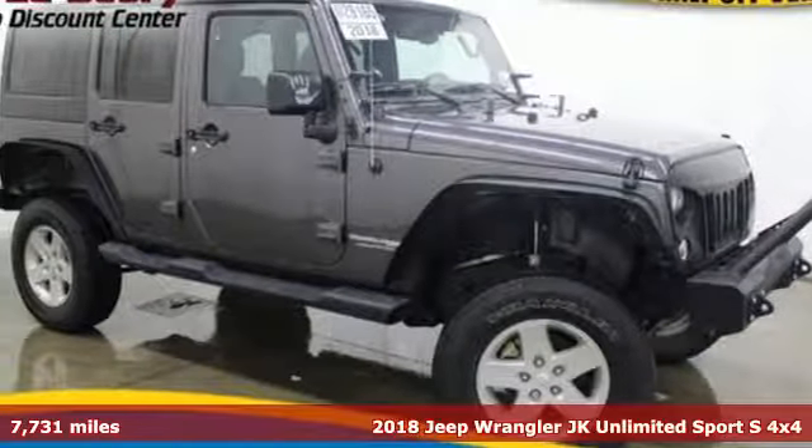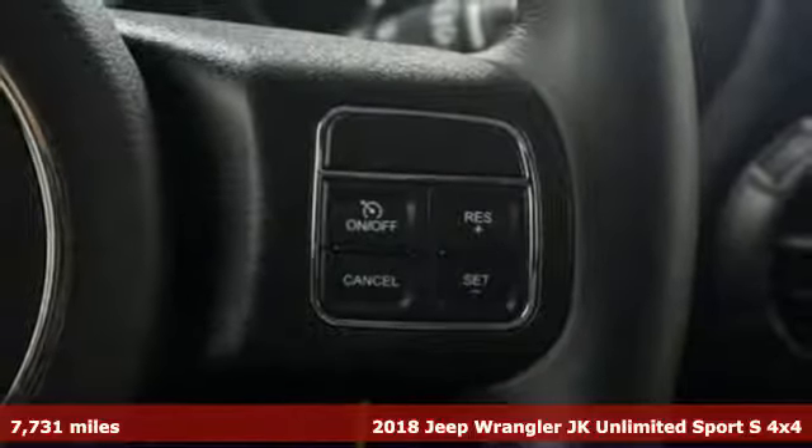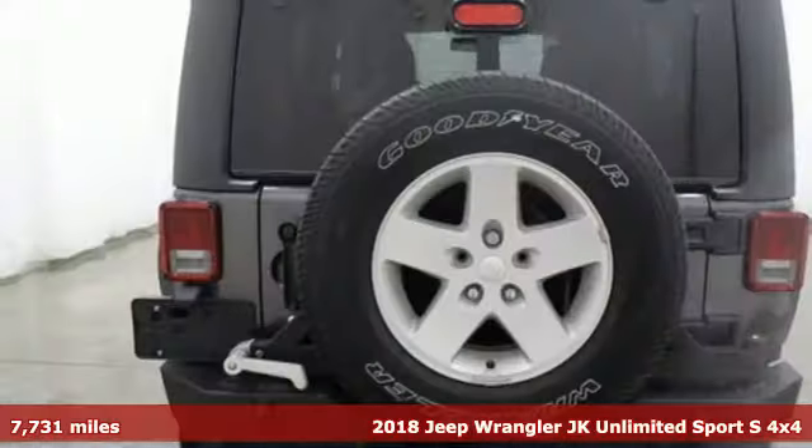Here's a 2018 Jeep Wrangler JK Unlimited. Experience the Jeep life. It boasts an impressive list of features like these.